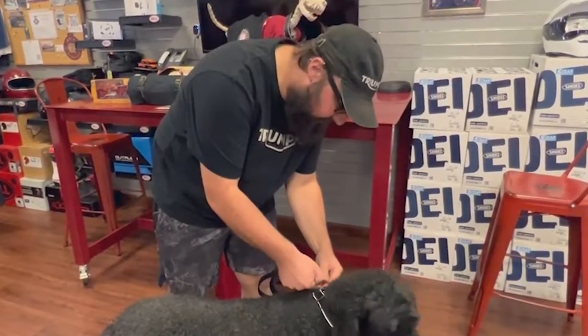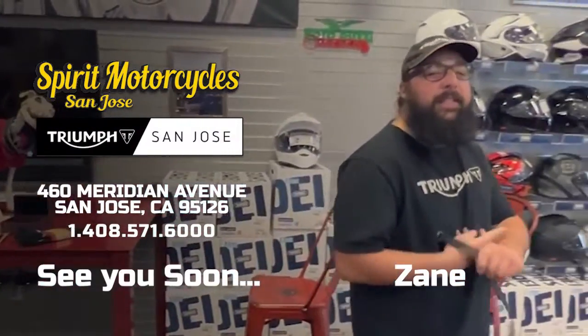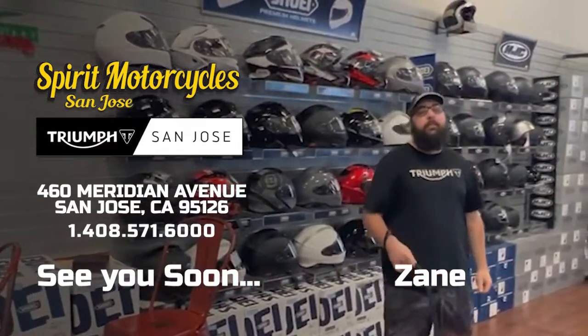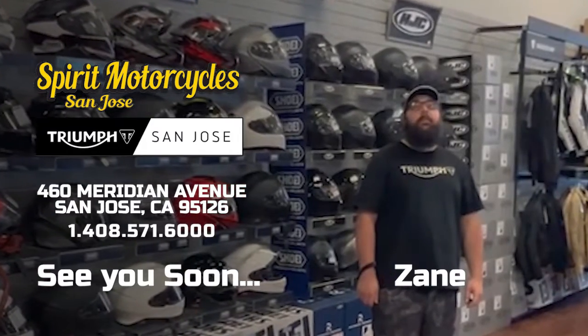I'm going to put the leash on and go for a walk. Have a good one guys, it's me Zane. Spirit Motorcycles Triumph San Jose. 408-571-6004, 60 Meridian Avenue, San Jose, California 95126.